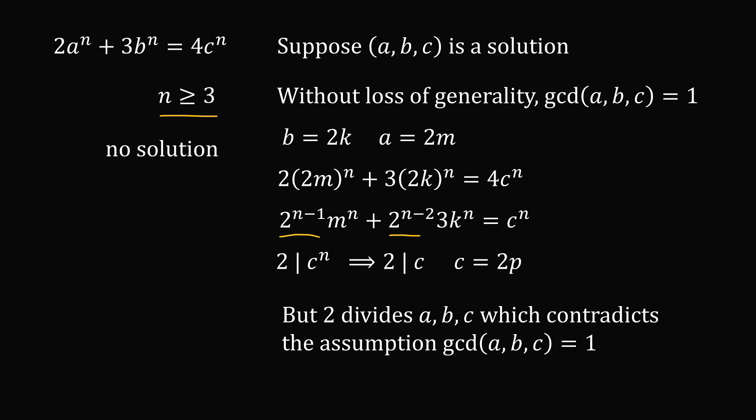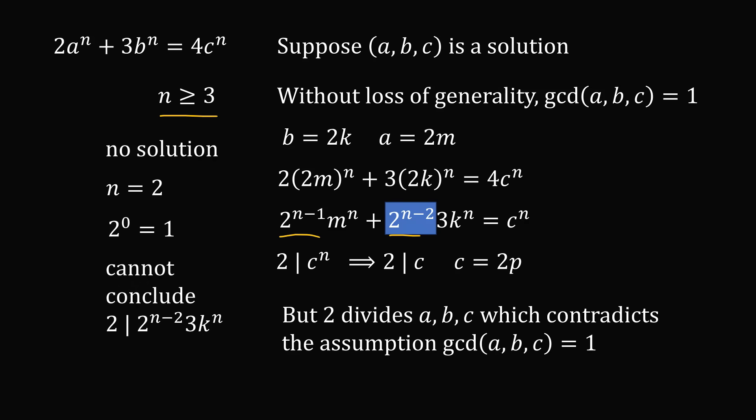It would be nice if we could simply use the same proof for n equal to 2, but we have a problem in the term 2 raised to the power of n minus 2. If n were equal to 2, this term would exactly equal 1. So we will not be able to conclude that 2 is a factor of 2 to the power of n minus 2 multiplied by 3 times k to the power of n. We cannot simply apply this proof to n equal to 2 — we have to prove it in a different way.